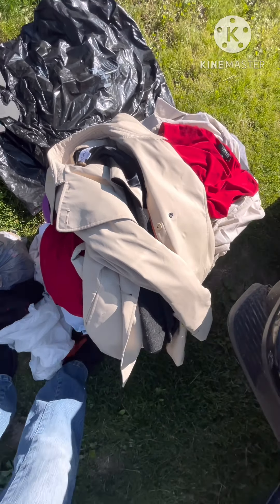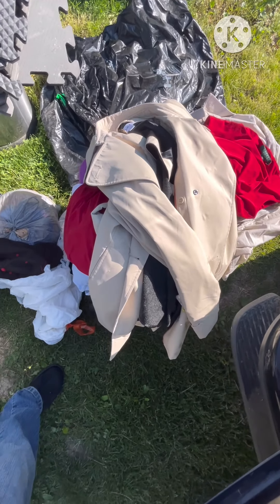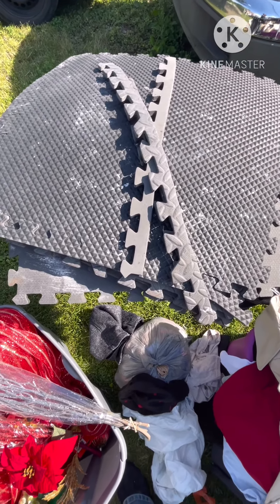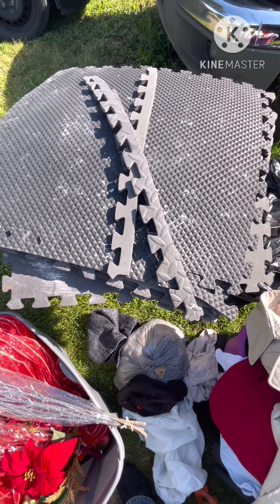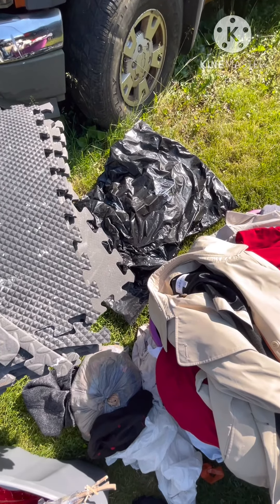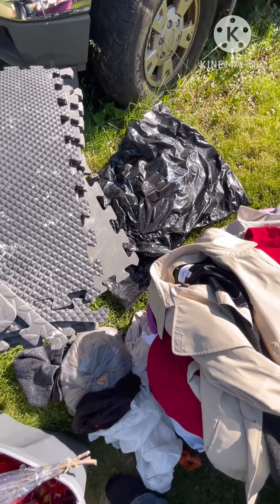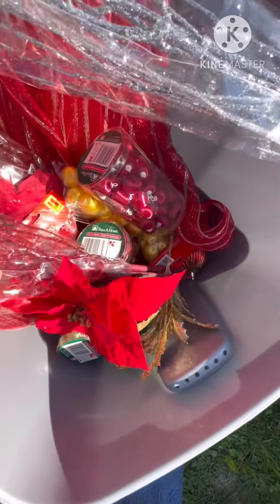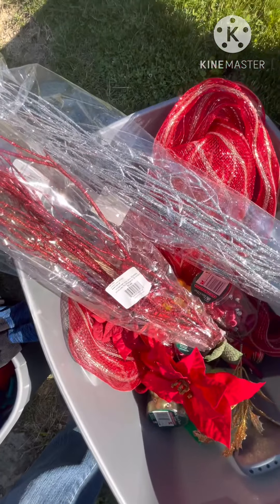Cory got a bunch of these pad things for the garage floor — I guess they help your back. There are two empty trash bags that we'll be able to use. And then underneath there's a silver step trash can — it works. I pulled it out, stepped on it, it works. It's got a small dent in the top but it's fine.